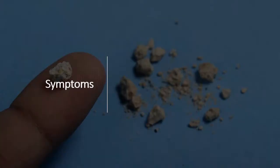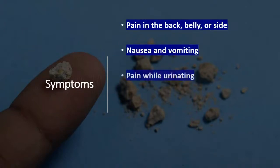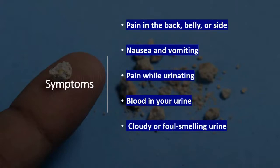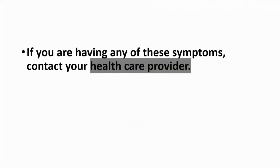Now let's talk about the symptoms. You can feel pain in the back, belly, or side. You can feel nausea and vomiting, pain while urinating, blood in your urine, and cloudy or foul-smelling urine. If you are having any of these symptoms, please contact your healthcare provider.